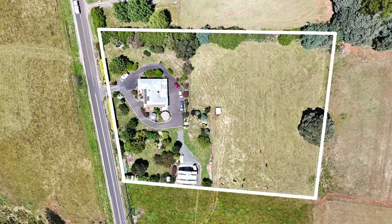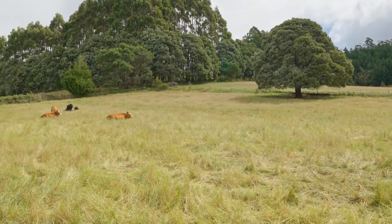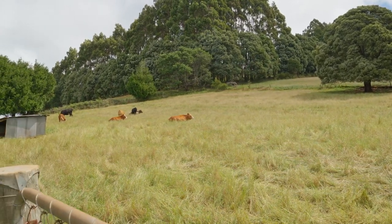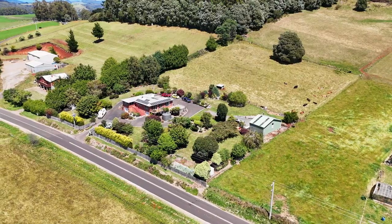Spanning 9,507m², this property offers ample space including a paddock behind, which is an opportunity for your rural lifestyle. Enjoy the fully fenced yard with electric gate, allowing children and pets to play freely.